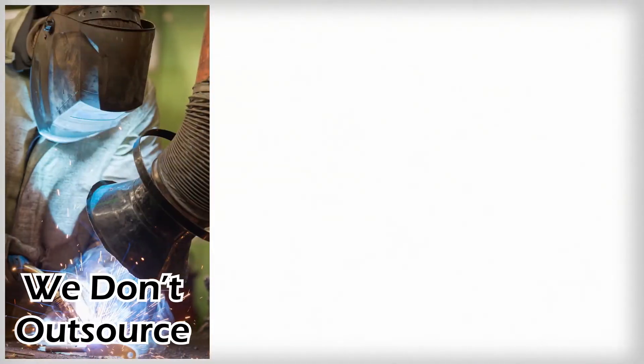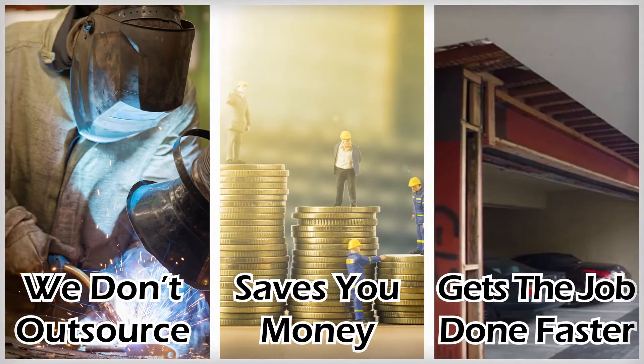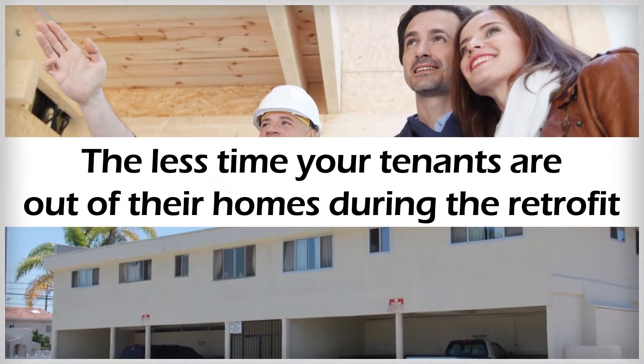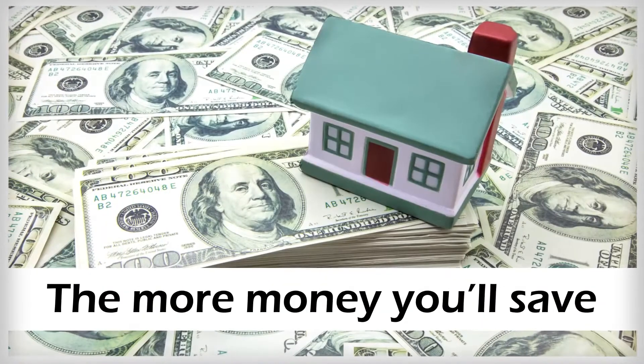And because we don't outsource our work, that saves you money and gets the job done faster — and that's important. Because the less time your tenants are out of their homes during the retrofit, the more money you'll save.